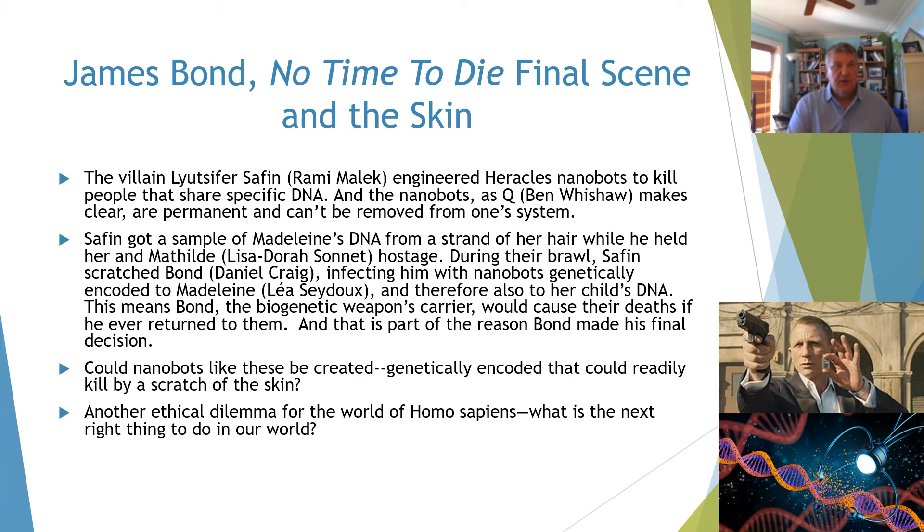As with all decisions, we have to think about the ethics of these various technologies. In James Bond's final scene in the movie No Time to Die, the villain Safin engineered nanobots to kill people that shared specific DNA. As the character Q makes clear, the nanobots are permanent and can't be removed from one's system. Safin gets a sample of characters' hair containing their specific DNA and infects them with these genetically encoded nanobots. Could nanobots like these be created — genetically encoded and capable of killing by a scratch of the skin? This is another ethical dilemma: what is the next right thing to do in our world?